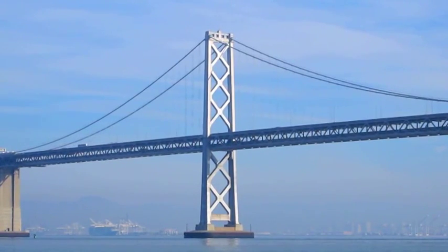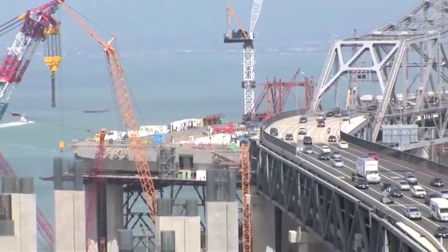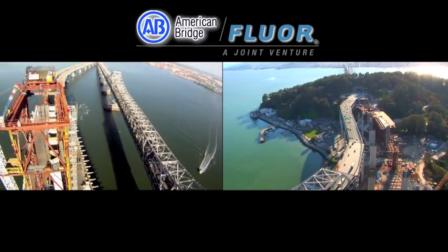The San Francisco-Oakland Bay Bridge — the largest public works project in California history. Massive in its scope and complexity. A job made for American Bridge Floor and Interpac.